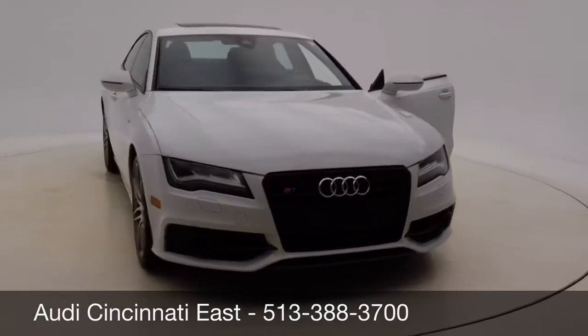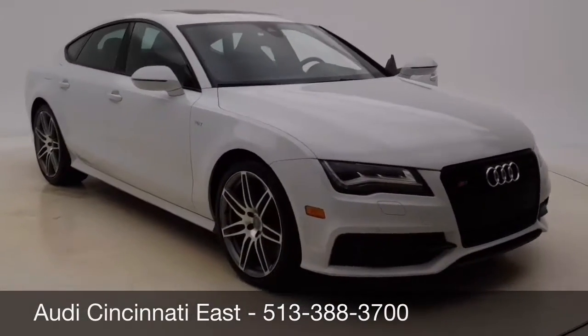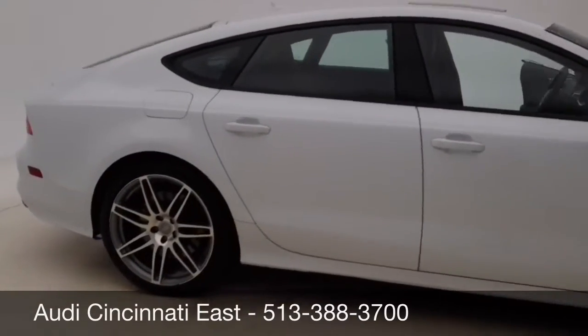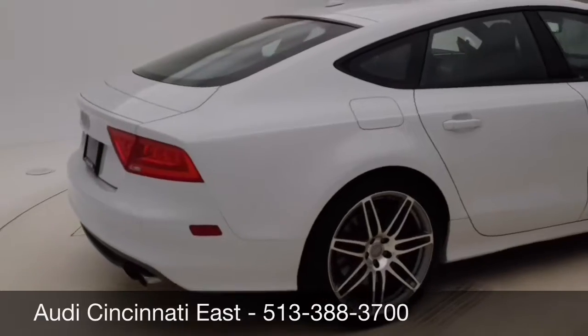Introducing a quick video of the 2014 Audi S7 that we have available here at Audi Cincinnati East. This is the Prestige Package in Glacier White Metallic with black interior.